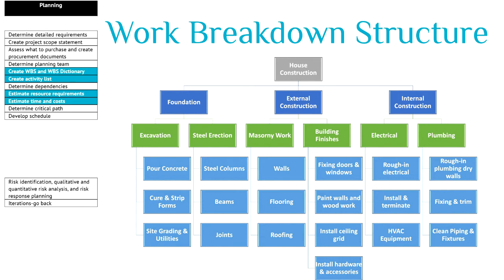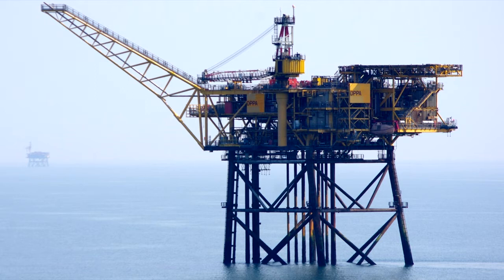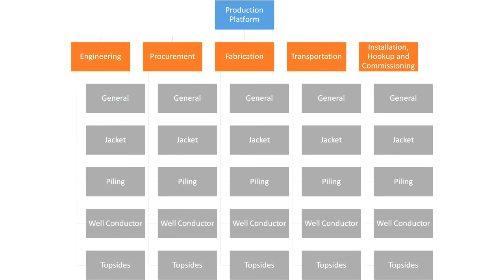Let's take a look at the work breakdown structure of an oil or gas production platform. Let's see how a work breakdown structure is constructed. On the top level — the control accounts — you see engineering, procurement, fabrication, transportation, installation, hookup and commissioning. These control accounts are set up in line with the functional departments in the organization. You might do the same if your project is also aligned with the functional departments.